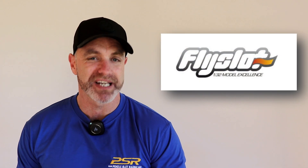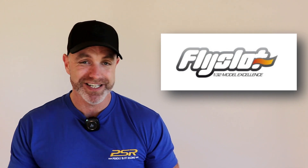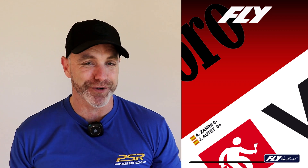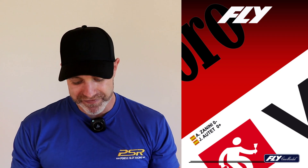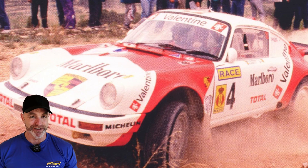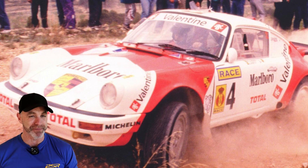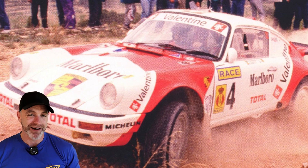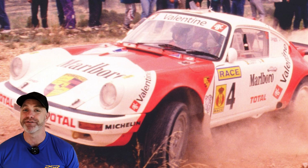Next, FlySlots is showing a bit of a teaser on their socials — a really cool looking pic with two drivers. It looks like Marlborough colors in the background. The comments have gone wild and someone has picked out what car it is. A couple of really good guesses, but we do believe it is a Porsche. I did a little bit of searching in the background and the car definitely exists. So if you are a Porsche collector or a FlySlots collector, this one might be coming very soon.